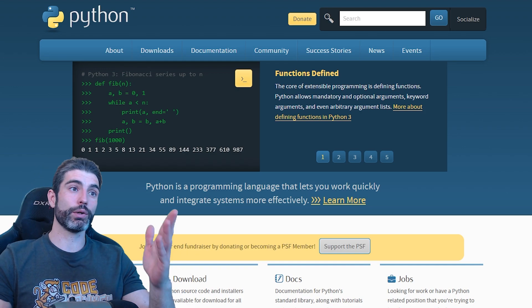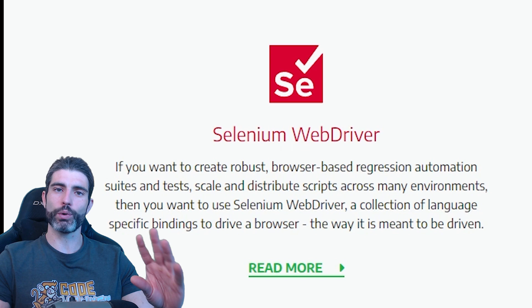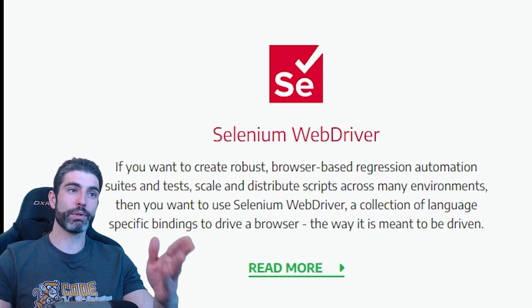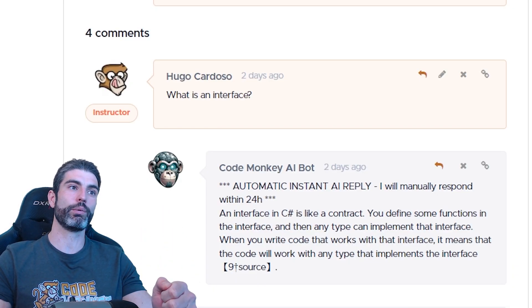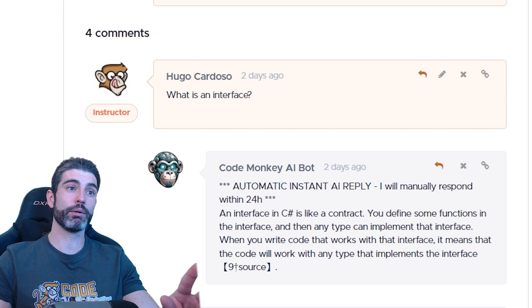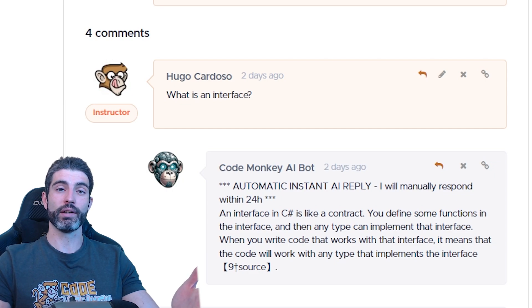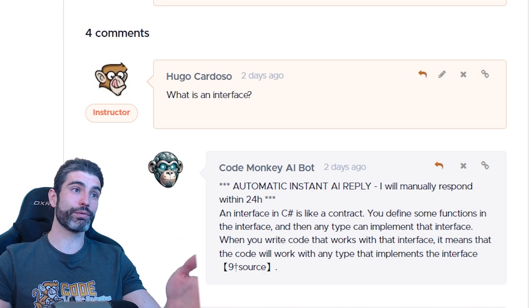Teachable does not actually have an API endpoint for automatically posting a comment, so because of that I had to use some Python — specifically I had to learn how to use the Selenium package, which lets you automate interacting with websites in various ways. With that script, it automatically goes onto the course website and pretty much writes the comment that ChatGPT generated and simply posts it. This was definitely a fun challenge to get all of these pieces working together — quite tricky, but I'm quite happy with the final result. I'm not an expert in Python, Linux, or PHP, so building this required quite a lot of trial and error, but it was a fun challenge and the final system works very well.